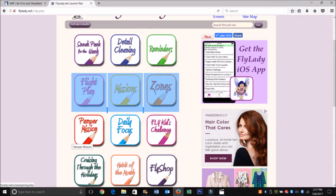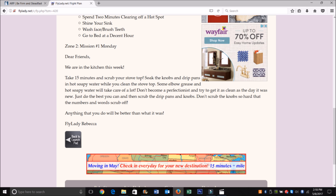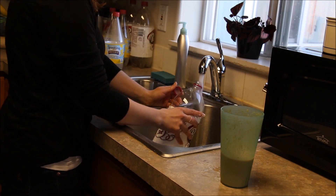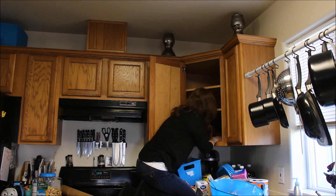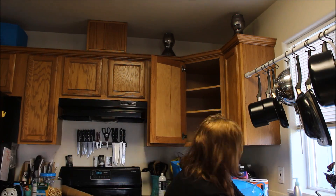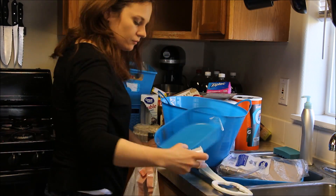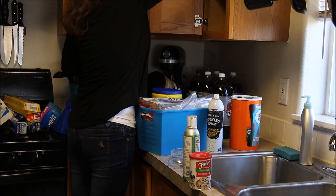So if you go to flylady.net, you can find the launch pad, which can take you to the zones and all the other things that she has you do. Today was zone two, the kitchen, and she is asking us to basically clean off the stove top. But since I do my zone cleaning a bit differently — because I work on it in one day — I usually do my zone cleaning on Tuesdays. The FlyLady asks us to basically do it 15 minutes Monday through Friday. I like to do it on Tuesday and just get it over with because I have young kids and it's much more convenient. So Monday I do my home blessing hour, Tuesday I do my zone cleaning, Wednesday I menu plan and do my grocery list, Thursday I go grocery shopping, and Friday is a more fun day.